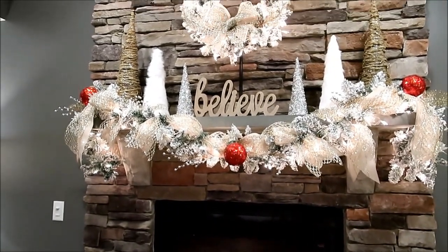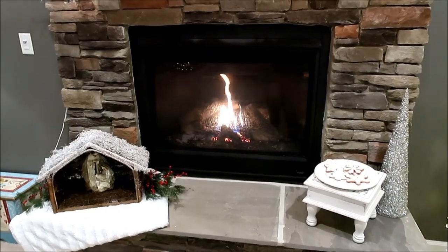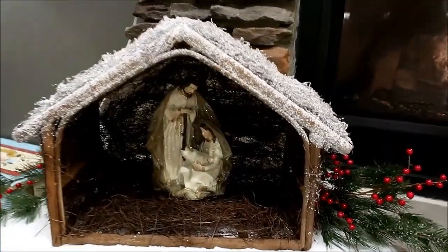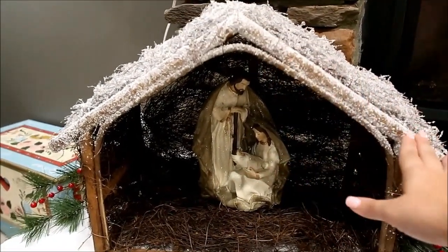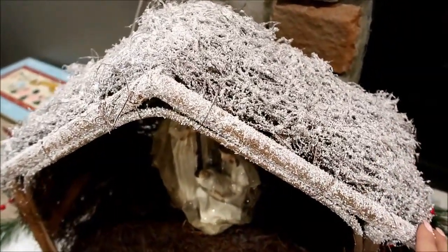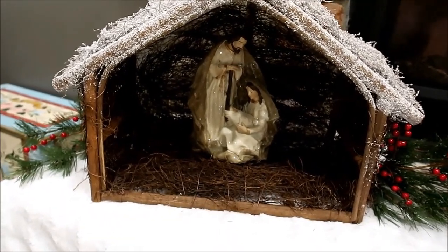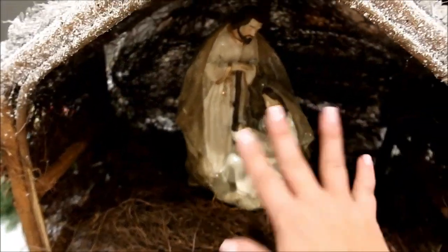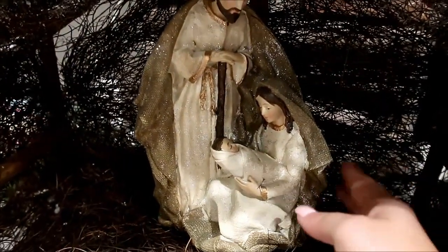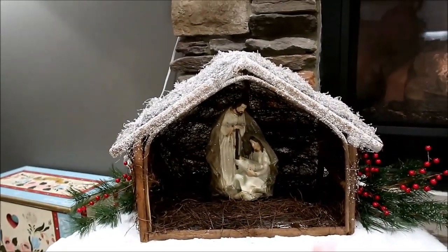I love how the flocked garland and all the white stands out on the rock — it just softens it and makes it feel cozy. And of course you can't go wrong with a fire since it is really cold right now. Down here is one thing I'm excited about this year: I'd been looking for a barn or stable for my nativity. I found this one and I love it but when I got it home I couldn't fit Joseph in there! So I found these new figures at Burke's Outlet — I really love them because of the colors they're wearing and they have a little bit of glitter on them, which fits perfectly with my theme.